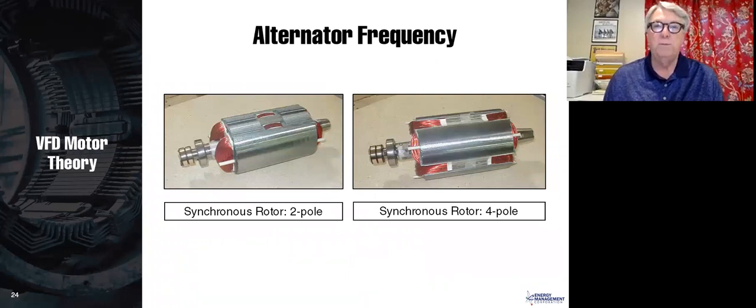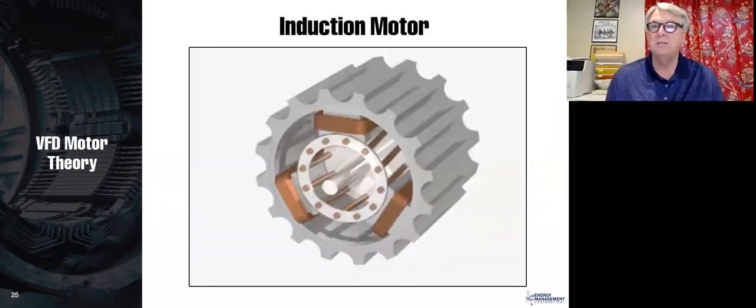Here is a two-pole rotor with the two poles and the magnet wire around them to create the electromagnet when DC current is applied. And here is a four-pole rotor. With a two-pole design, the engine must run at 3,600 RPM; with a four-pole design, the engine runs at 1,800 RPM to generate a 60-hertz signal.